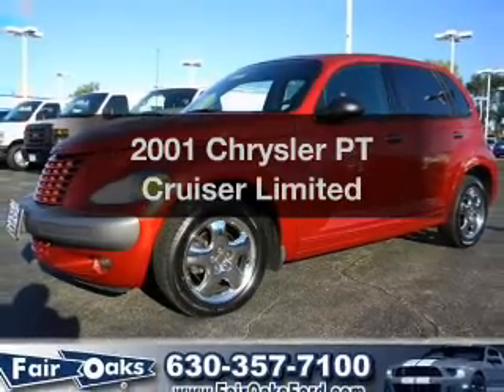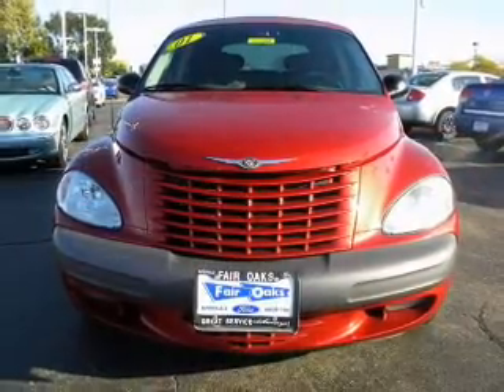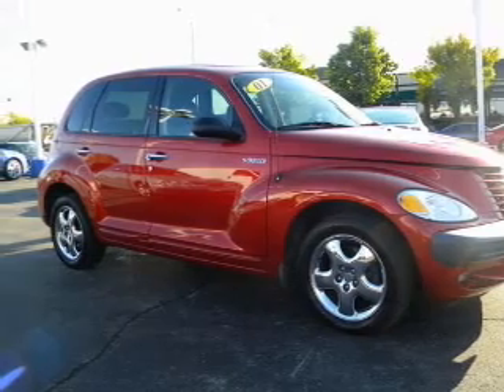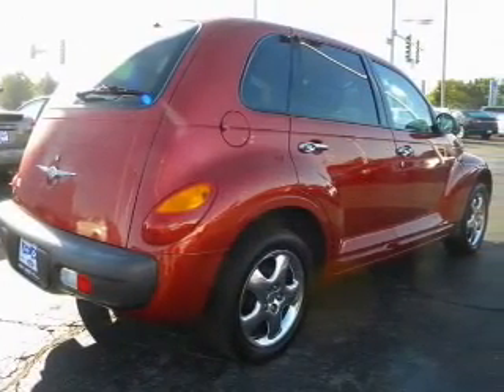Imagine yourself in this 2001 Chrysler PT Cruiser — everything you need under one roof with this great vehicle. With an efficient four-cylinder engine that responds smoothly to its automatic transmission, premium wheels lend a distinctive appearance. Let the outside in with a built-in sunroof.